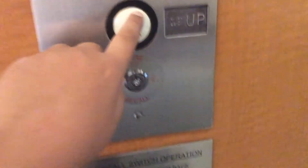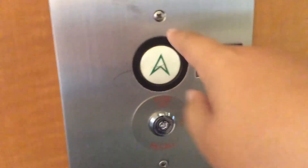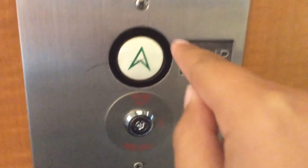Hey everyone, Elevators from the State of Michigan is back. We are at the Army Office Center in Southfield, Michigan. Guess what? We got some original U.S. circle button elevators to take a ride in them.